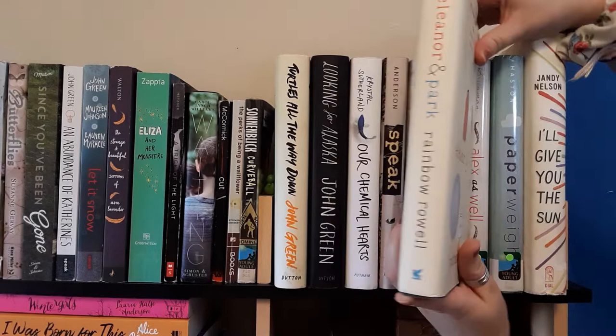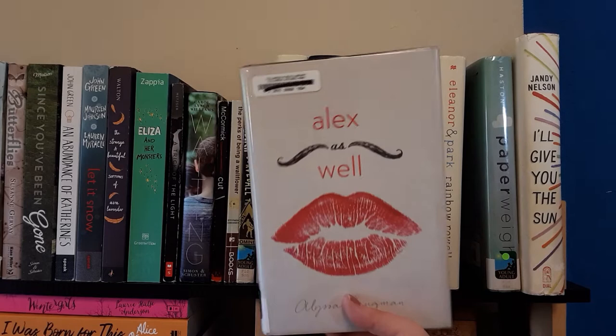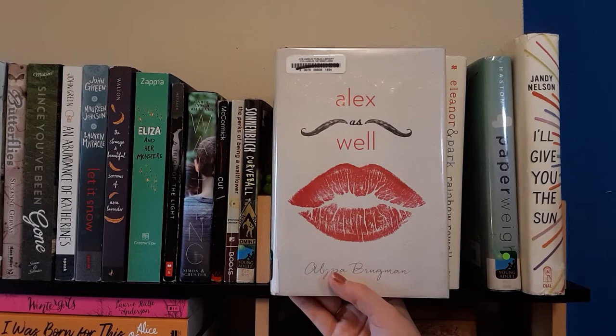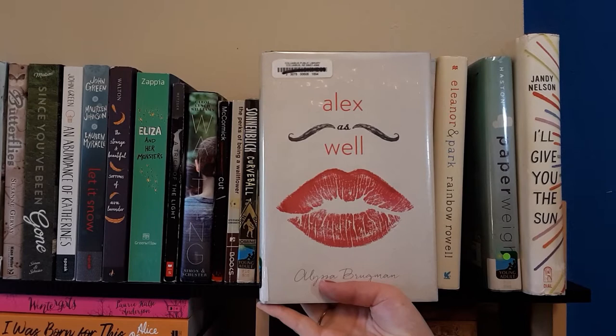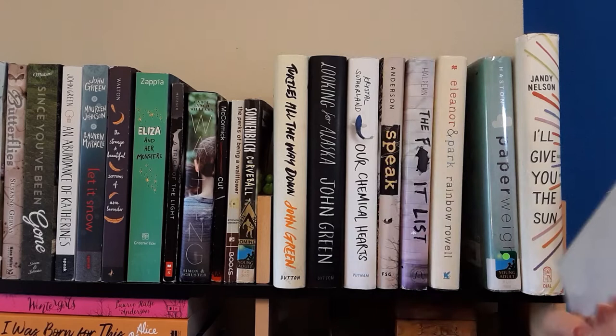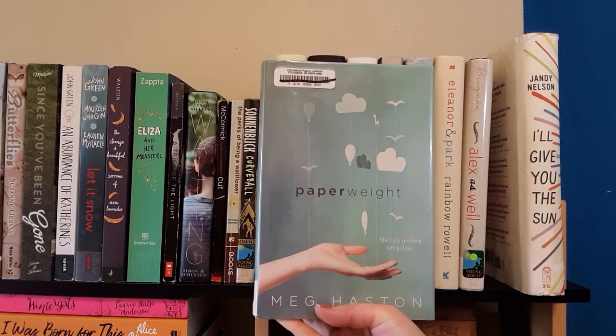Next is Alex as Well by Alyssa Brugman. I haven't read this book yet — I bought it from a library book sale. It's about a boy who decides she is a girl, so it follows her family and school dealing with those changes. Some good LGBTQIA representation. I'm very much looking forward to it. Next is Paperweight by Meg Haston. I have read this and highly recommend. It's about eating disorders — trigger warning — and it was very, very good. I just love eating disorder books.